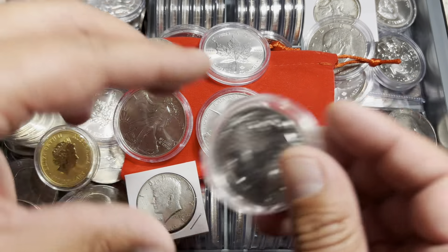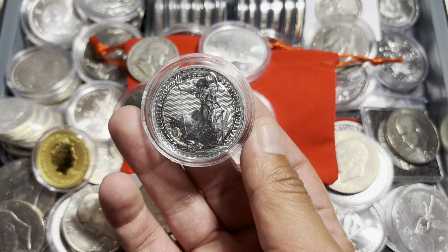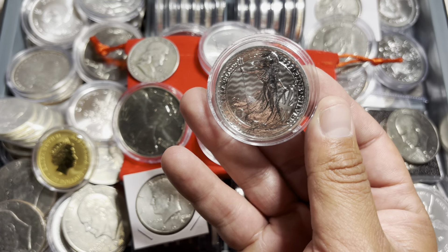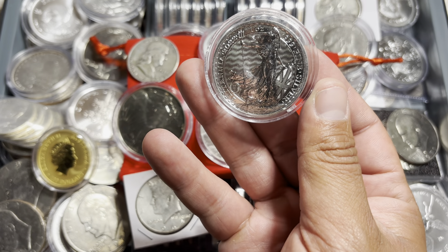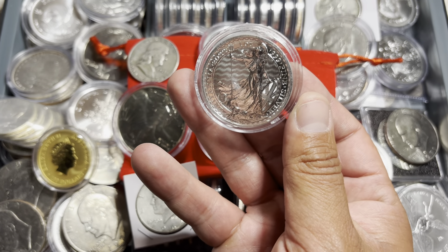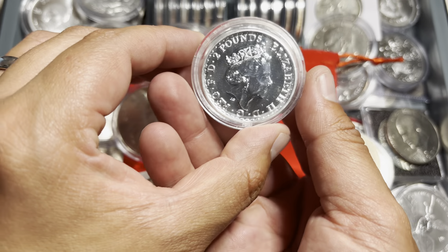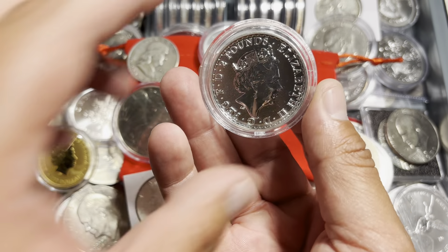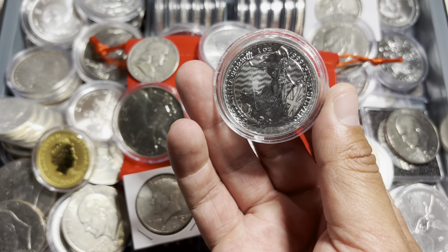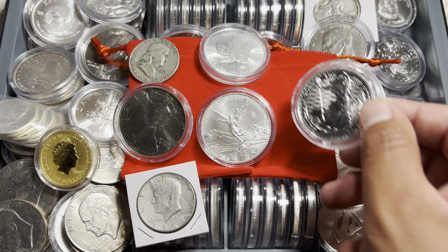Another coin that should be a no-brainer, especially because of the cost, are these Britannias. On the obverse it carries the likeness of Queen Elizabeth II. On the reverse you see Britannia — the female personification of Britain, used since Roman times for more than 2,000 years. Absolutely stunning, and a piece you absolutely must own.